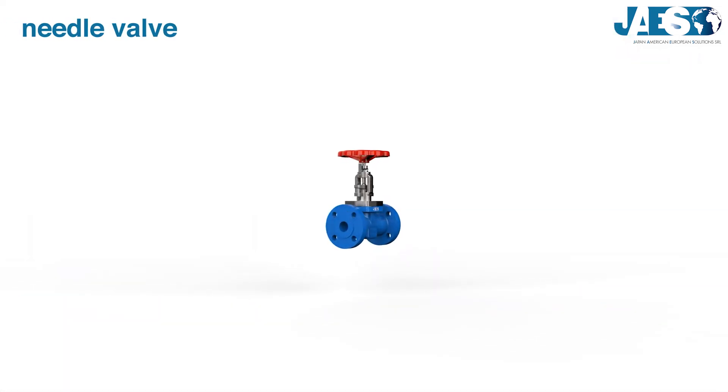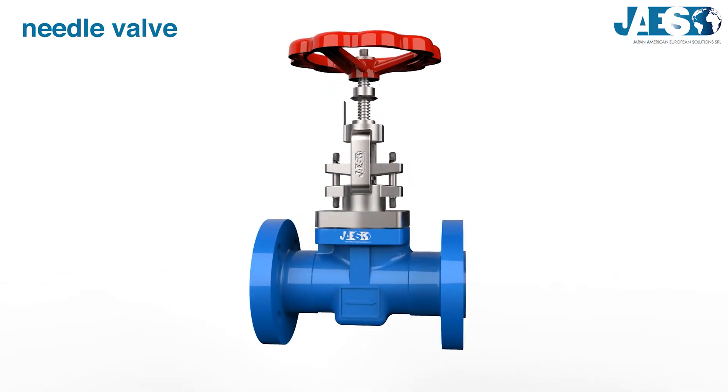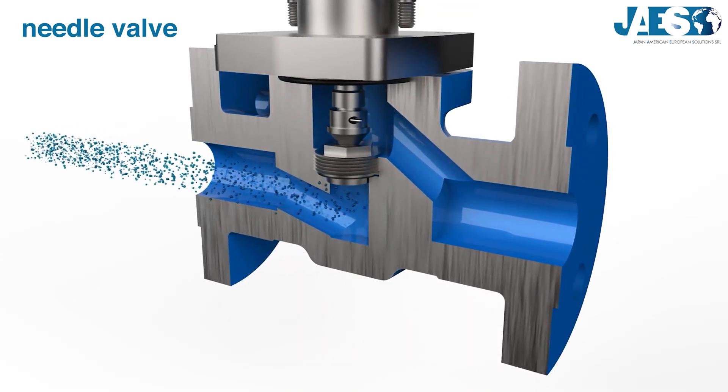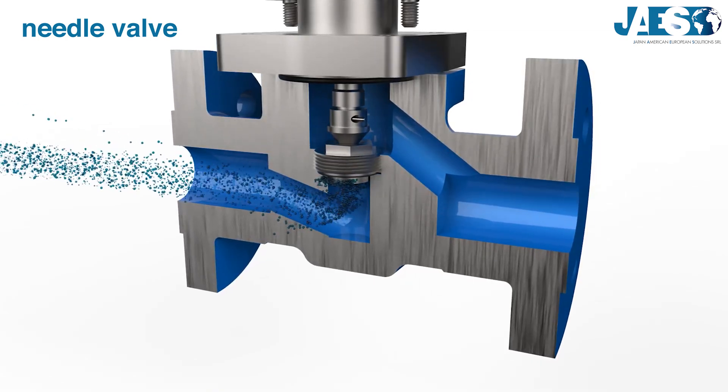Needle valve: it is designed to make fine adjustments on the flow. It operates the same way as the globe valve, but has a needle-like plug pressing vertically on the seat. Thus, the amount of flow is more accurately controlled.